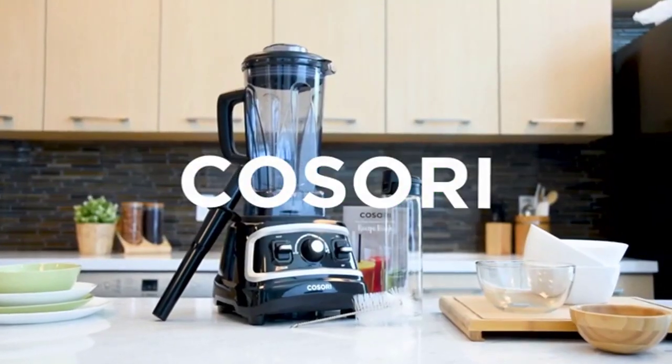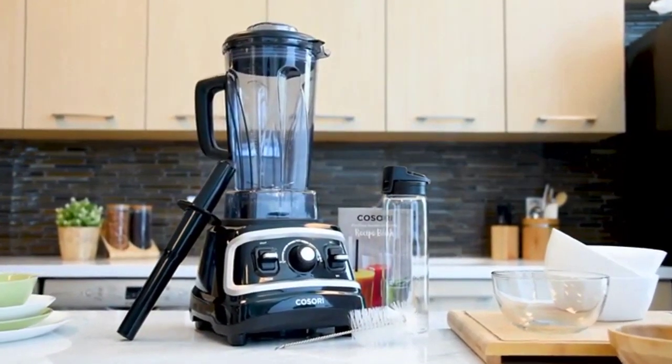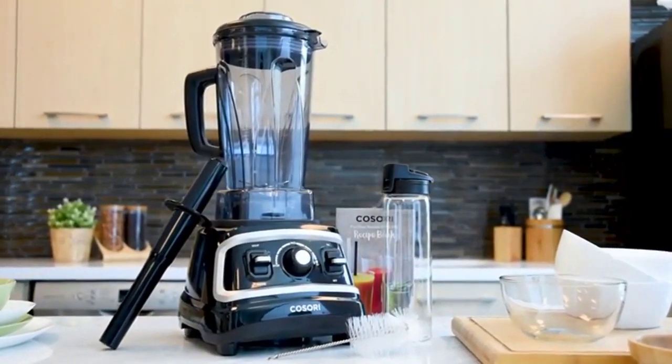At Kisori, we believe that you can live life tastefully, and we believe you can do that and more with our new C700 Pro Professional Blender.